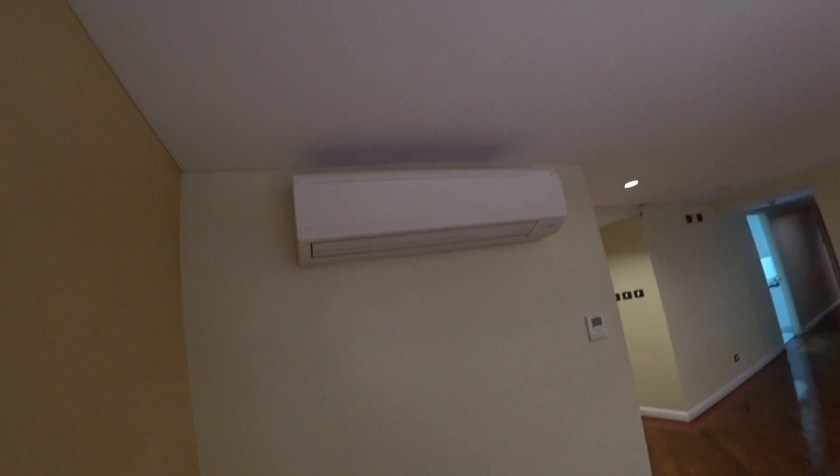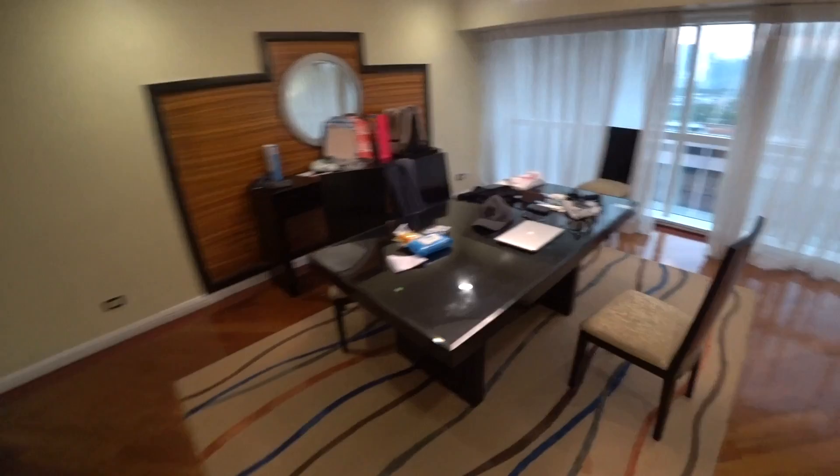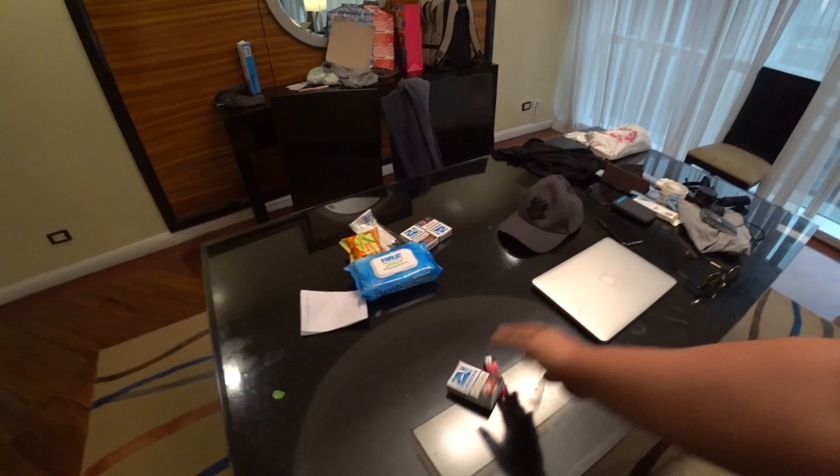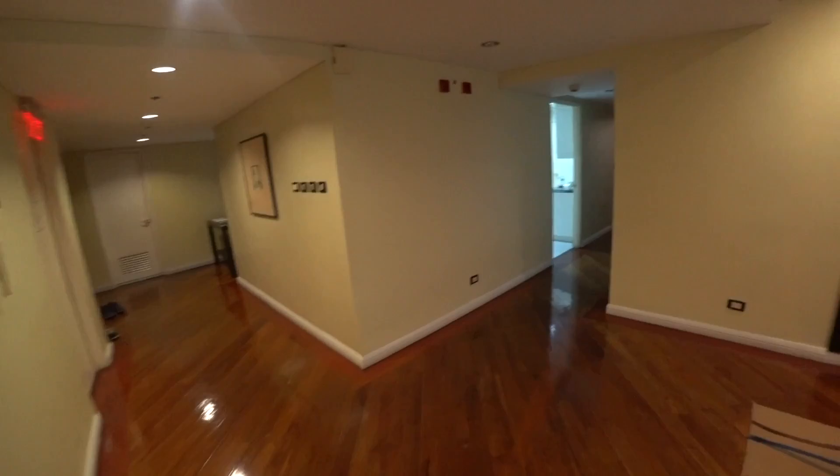And aircon — aircon number one. And dining table. Actually I don't eat here but I use this as my work table. And something — after I come back from outside I keep this light. And let's go through this way.